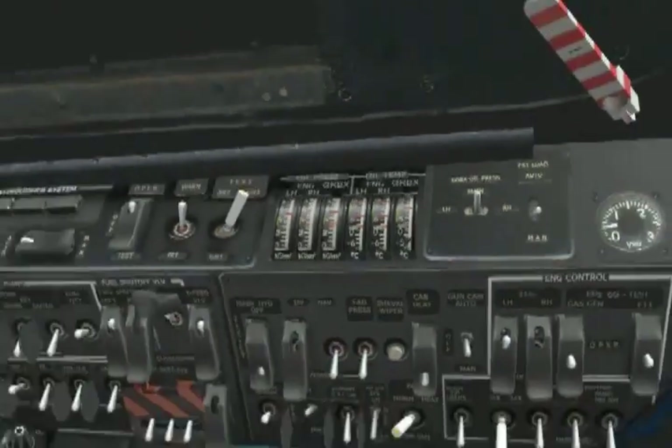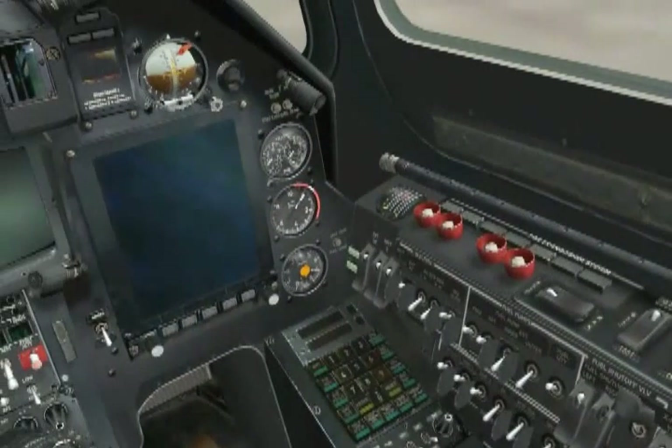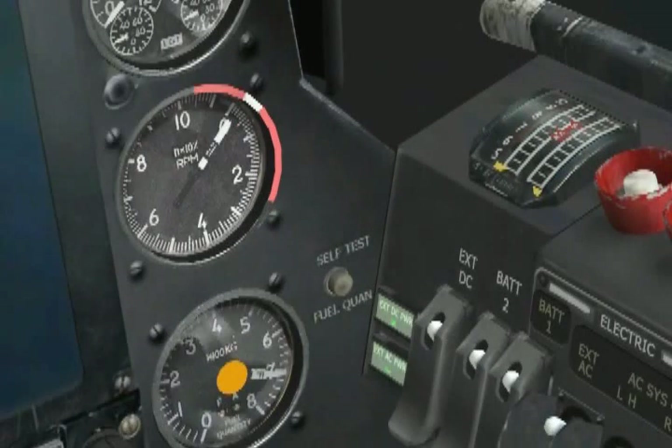Once the engine has reached idle speed, it should be at around 70% gas generator RPM. That will signify the end of this engine start, and we can then start our other engine.